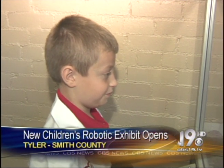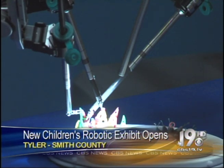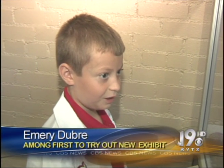Do you want to be a doctor? Yes. But the idea of using a robot to perform heart surgery is still a hard concept for nine-year-old Emery Dubree to understand. Hearts? For surgery? Like robotic surgery.